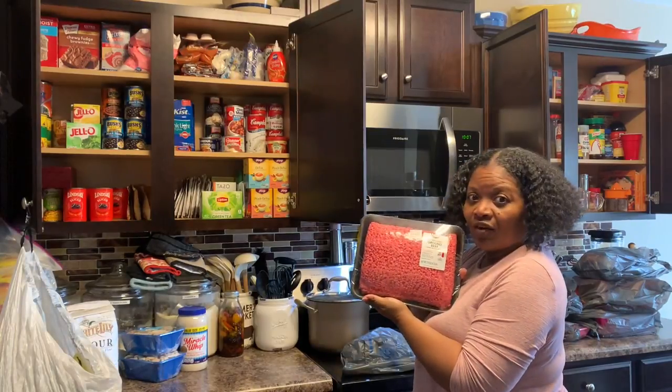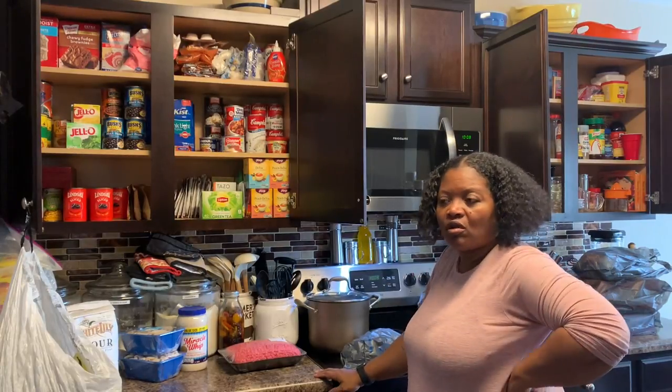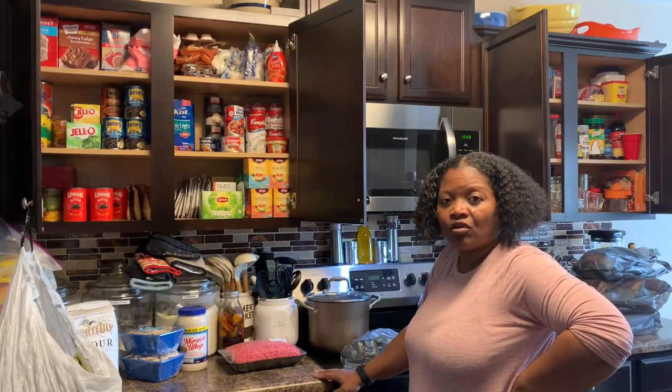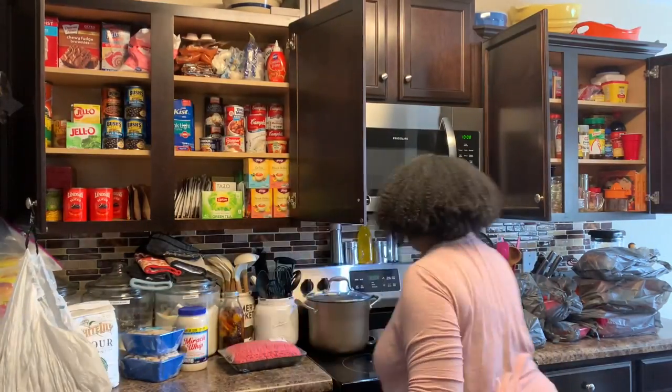You can never get enough ground beef. Ever since Walmart had that recall, we didn't experience the recall up here but the price of ground beef went higher than it was normally priced, so whenever I go to Walmart I always grab some more ground beef.